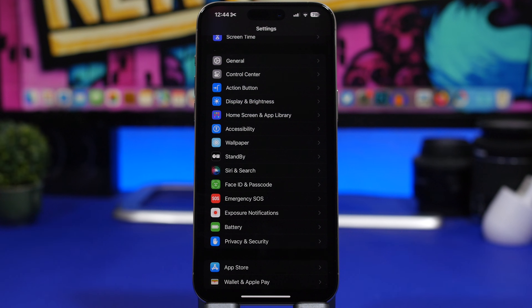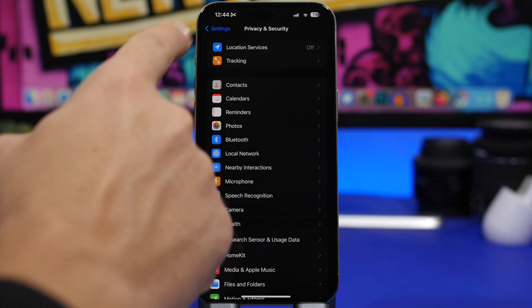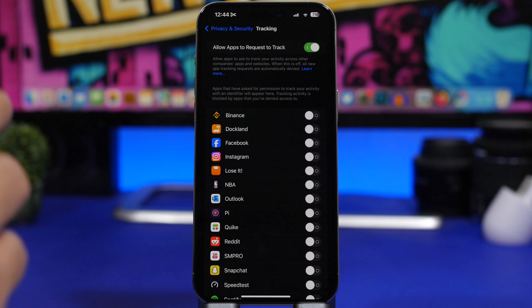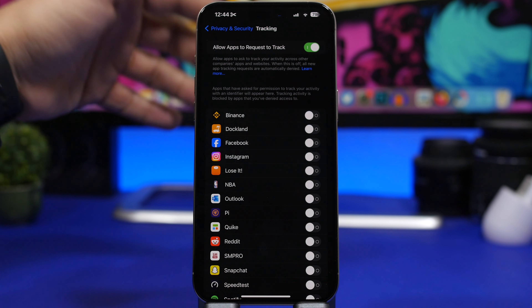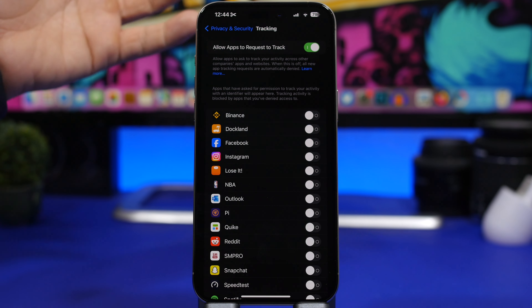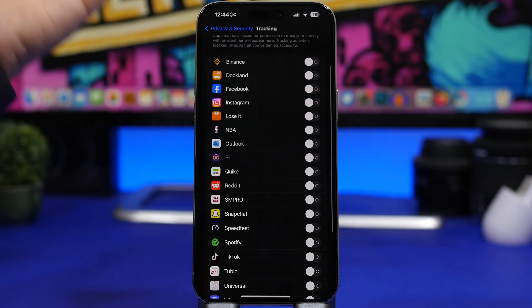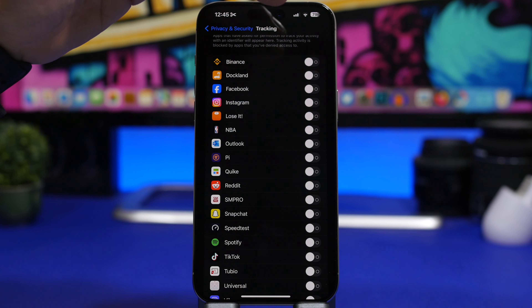Your privacy is very important, so head to Settings > Privacy & Security > Tracking. Here you'll see a list of all the apps that have requested permission to track you. Sometimes when installing a new app or game in a hurry, you might have accidentally allowed tracking. Go through the list and switch off any app that shouldn't be tracking you.